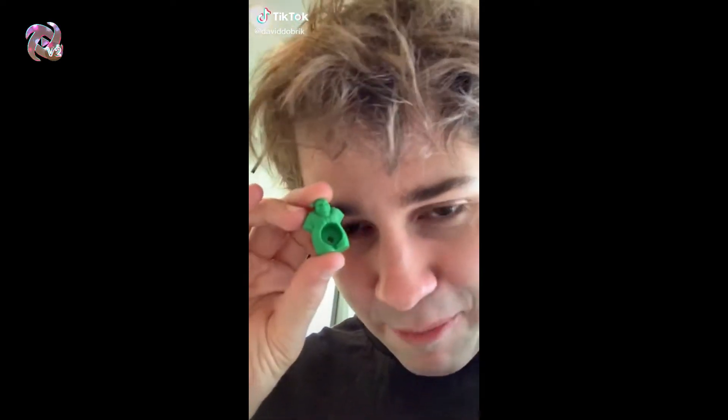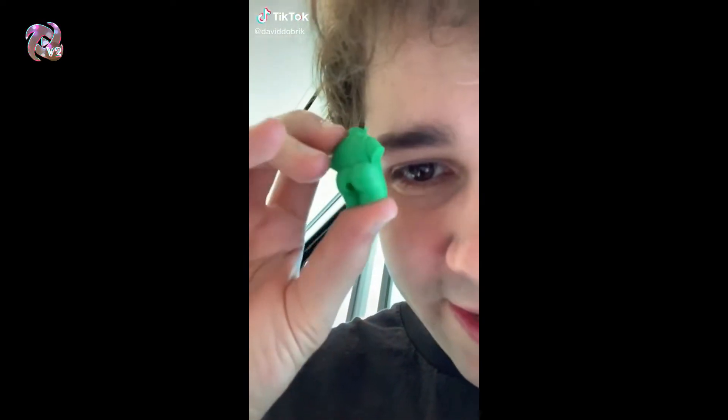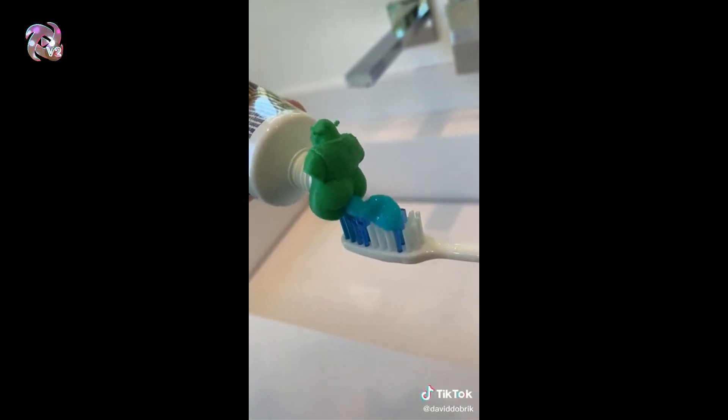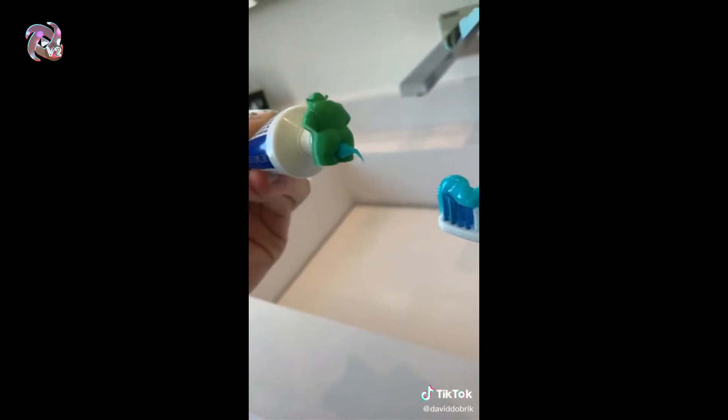This is part 10 of things I bought because of TikTok. This is a little Shrek thing and it goes right over your toothpaste. Once you have it on your toothpaste, you just give it a little push and then there you go — you got your Shrek toothpaste.